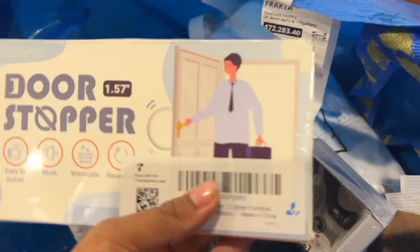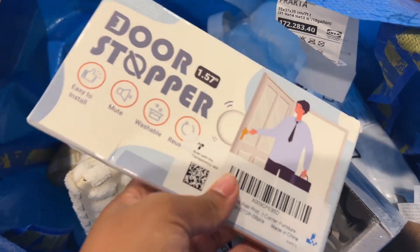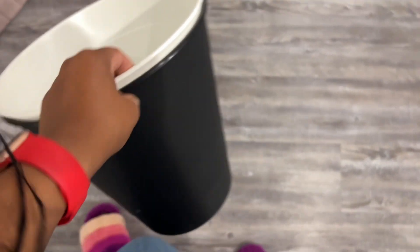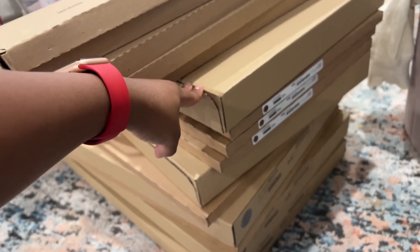This came in from Amazon — some door protectors. Also from IKEA we got some trash cans for the bathrooms. And then we have all of these boxes because this is the cabinet set that we're going to use to make a floating cabinet for the TV stand.